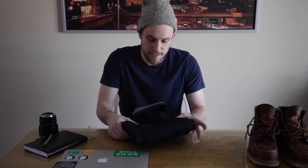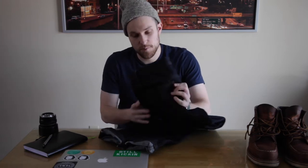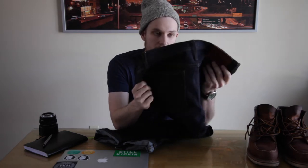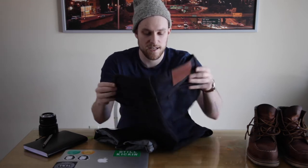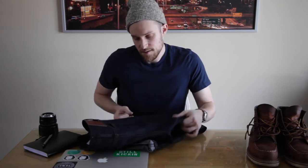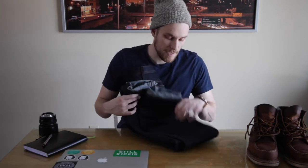What is up guys, Andy of Andy Likes Things coming at you with yet another video. Today I'm going to talk to you about the unbranded denim I have here. I'm a huge fan of these. I got these probably about a year ago — you can see they're not super worn. I have like three pairs of denim that I rotate, and these unfortunately don't make the cut as often as I'd like.